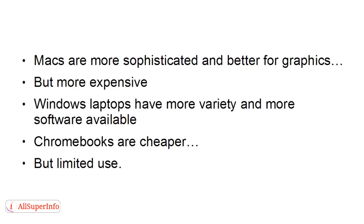But if you're going to be doing lots of writing on the road and not a lot else, a Chromebook could suit you down to the ground.